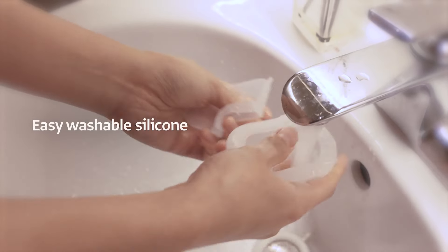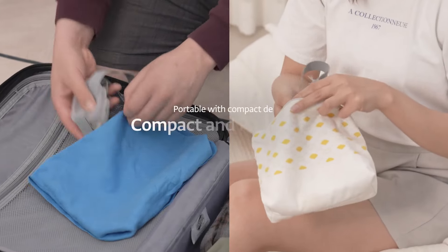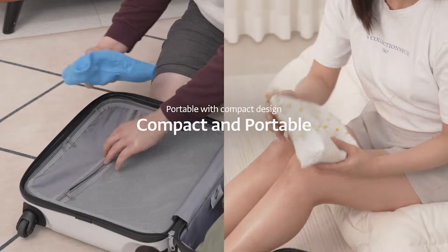Easily washable — wash the silicone with any daily soap. It is also portable and easy to carry.